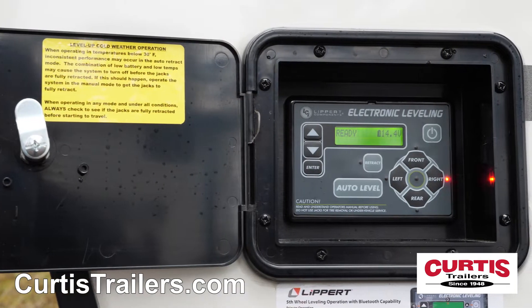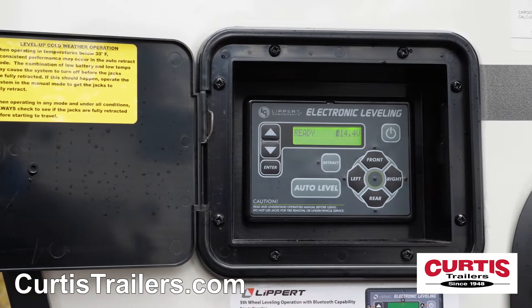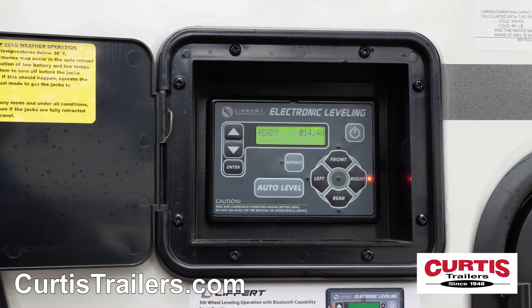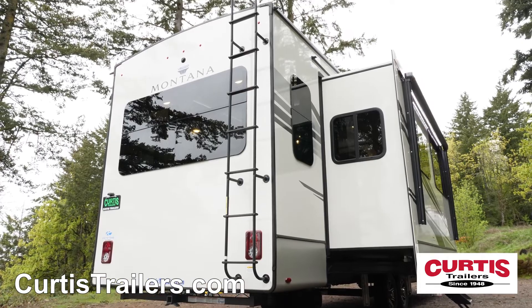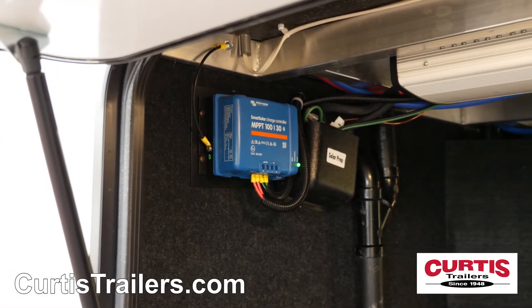Level your trailer with just a push of a button thanks to the six-point automatic hydraulic leveling system. The trailer also features a full-length rear ladder, backup camera prep, two-inch rear accessory hitch, and standard solar panels.